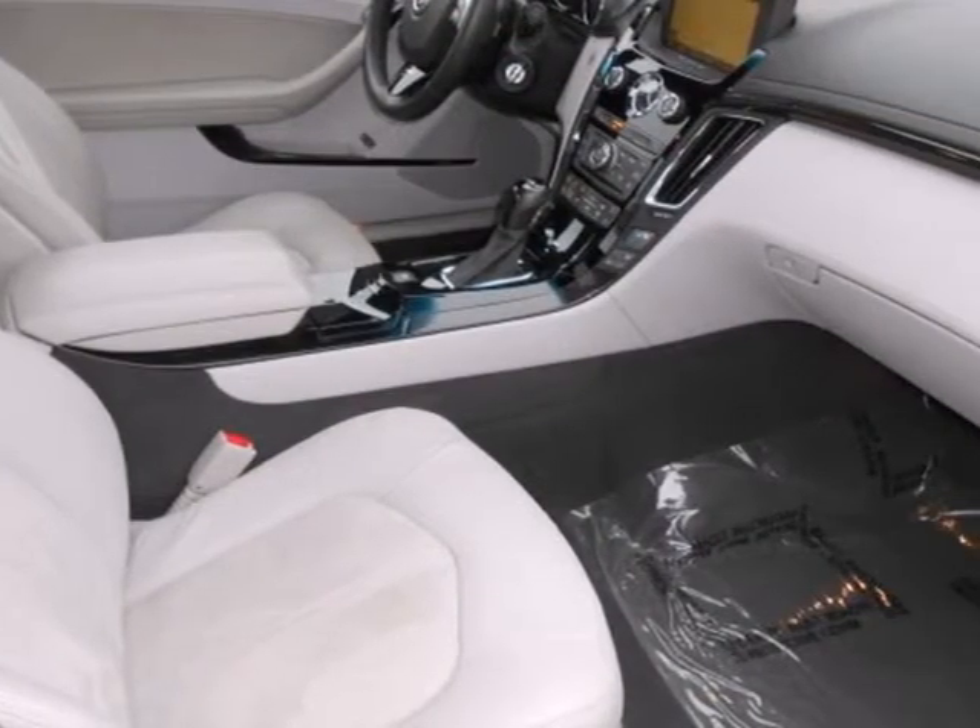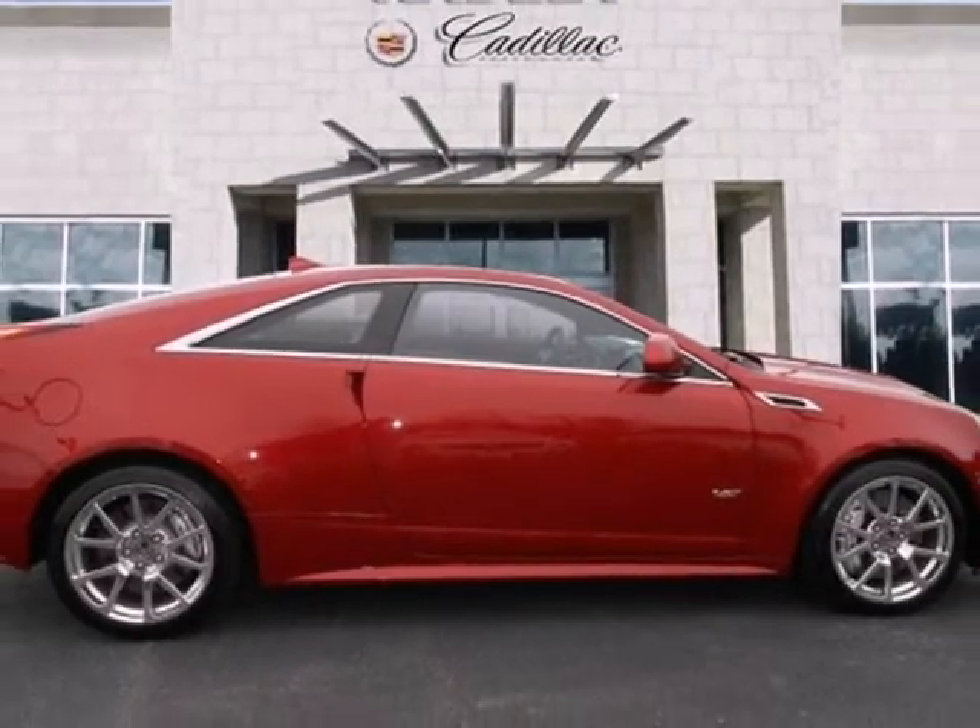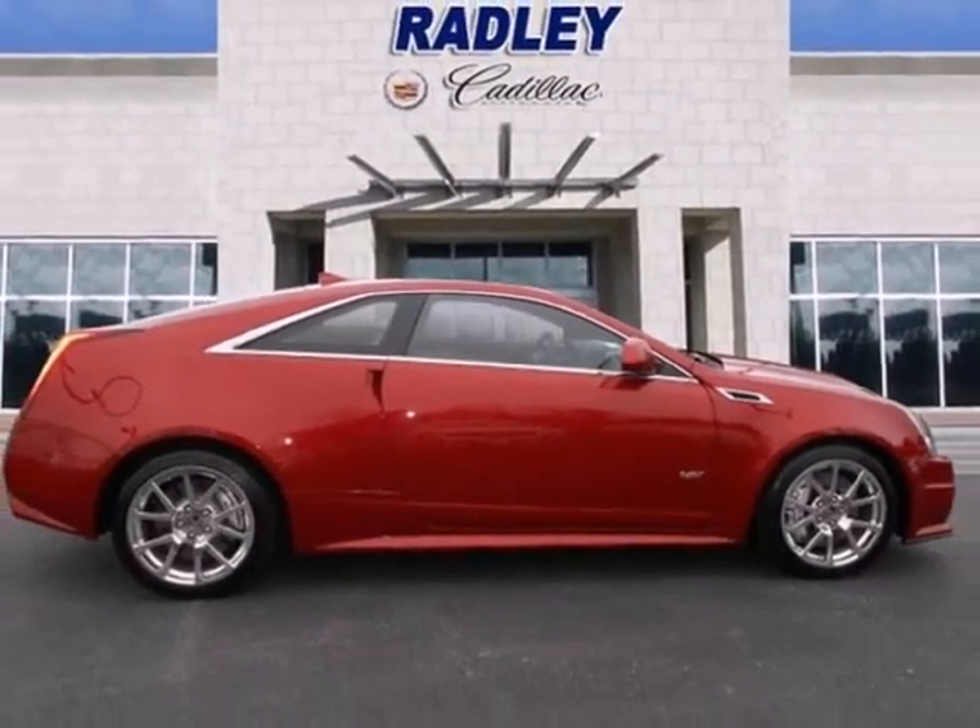The cabin of this CTS is cool and comfortable with sleek high tech instrumentation ready at the touch of your fingertips.